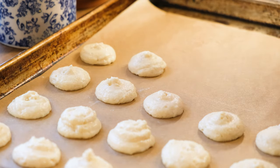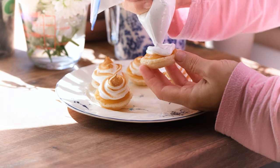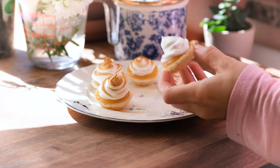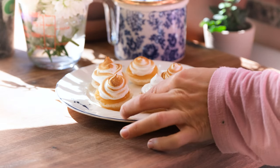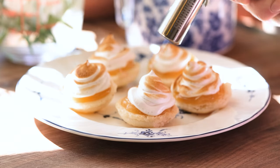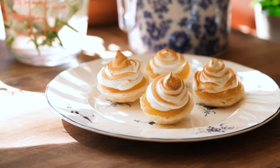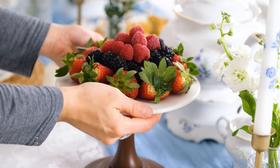Finally, to contrast our creamy flavors with some citrus, we'll make these open-faced lemon meringue macarons, which taste exactly like lemon meringue pie, and are particularly fun because you get to use a kitchen torch. To liven up our table with a natural abundance of spring, we'll finish off our sweets with a fruit arrangement.